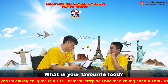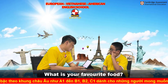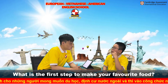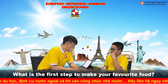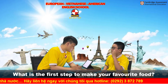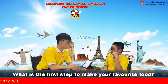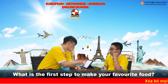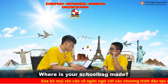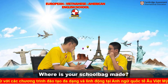What is your favorite food? My favorite food is chicken. What is the first step to make your favorite food? First, heat the oven. Second, put the chicken in the oven. Finally, wait two minutes.